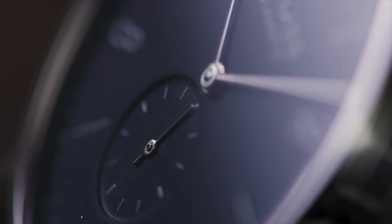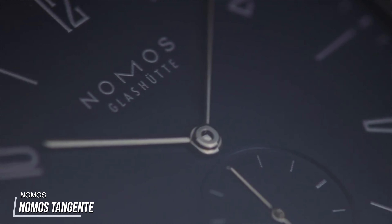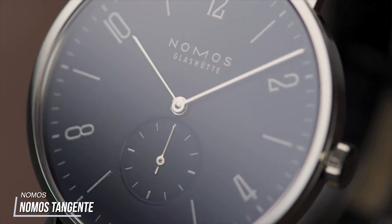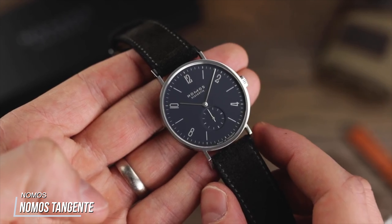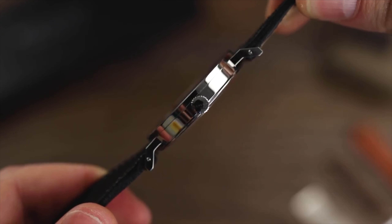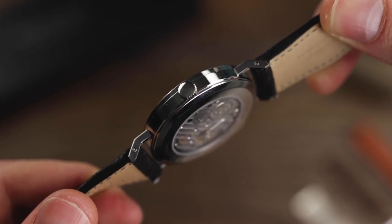From one timeless design language to another: Bauhaus. The term Bauhaus actually refers to a German design school designing all things from kettles, chairs, lamps, and general architecture. When it comes to watches, it is most synonymous with a stripped-back, pure, direct approach to design.